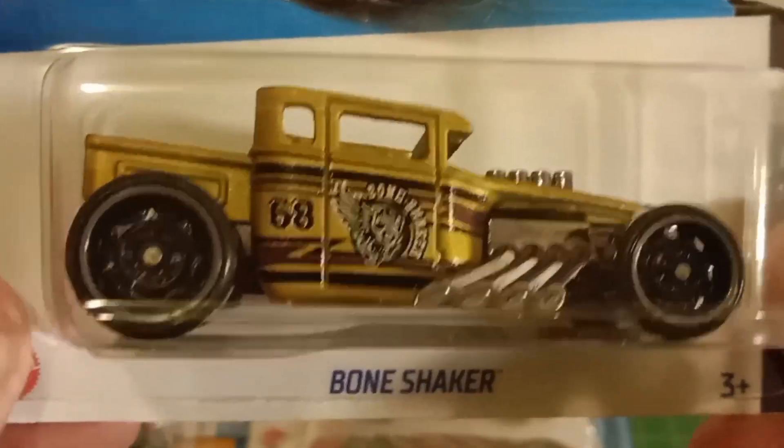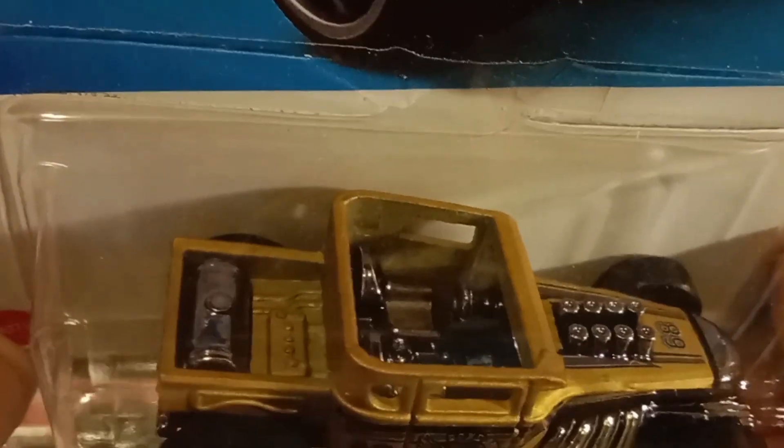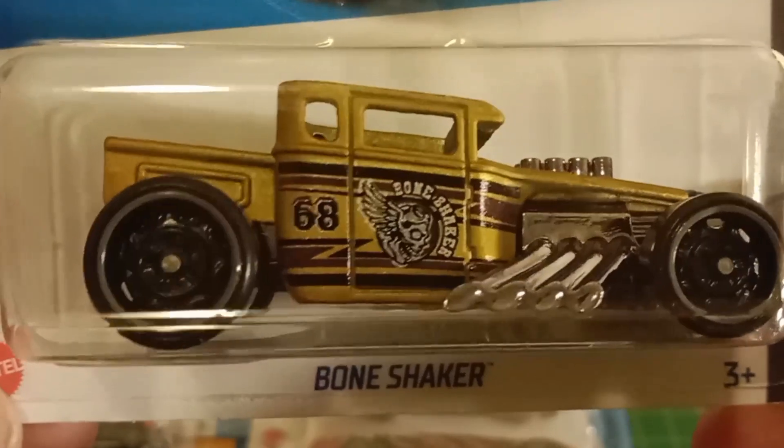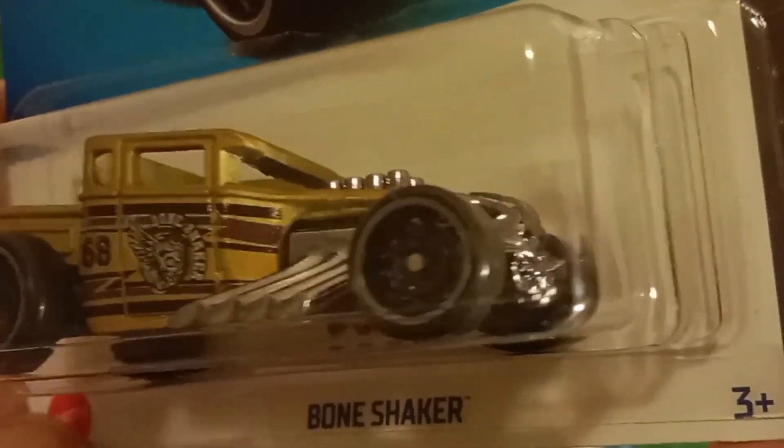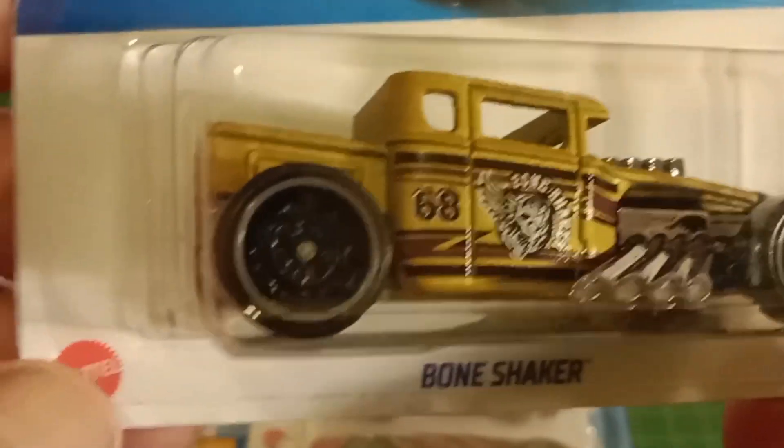I've got the Bone Shaker. I think I've already got this one — it's the open top. I'm pretty sure I do have this one, but I like the Bone Shaker, so yeah, I'm going to have another one of those.